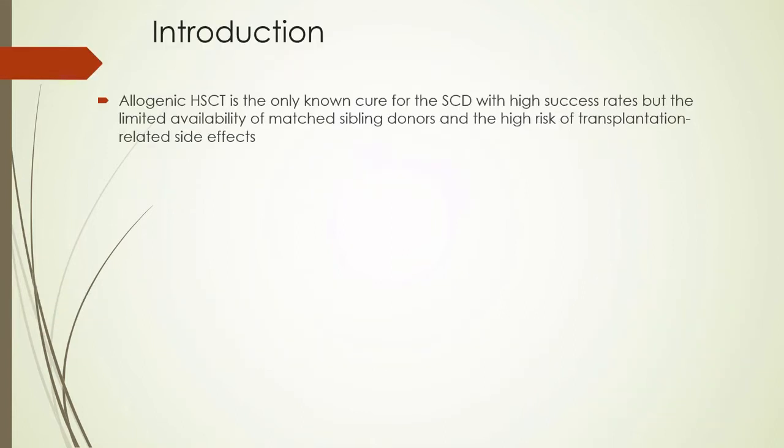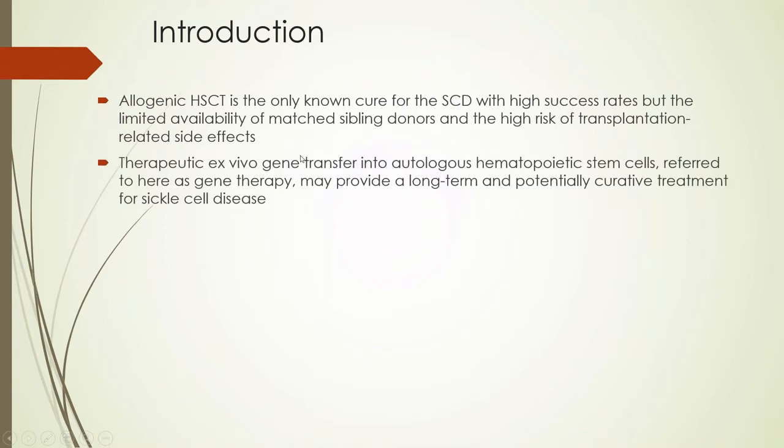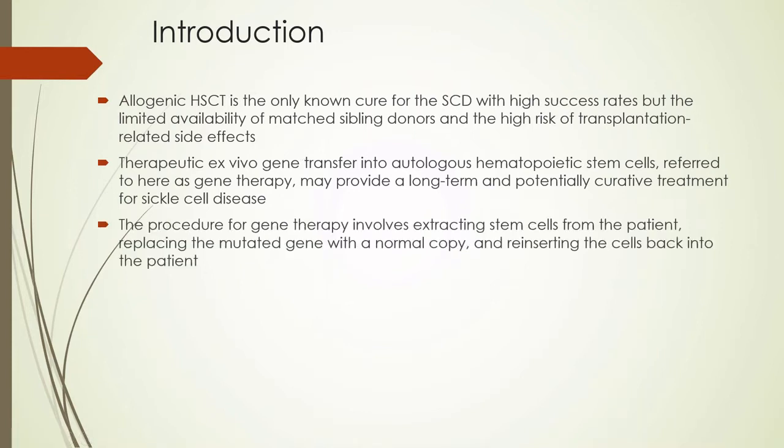Allogeneic hematopoietic stem cell transplant is currently the only known cure for sickle cell disease and has shown a high rate of success. However, there are limitations with regards to finding a matching sibling donor as well as the high risk of transplantation-related side effects. This has driven scientists toward alternative methods, including ex vivo gene transfer — also known as gene therapy — that might provide a long-term and potentially curative treatment for sickle cell disease.